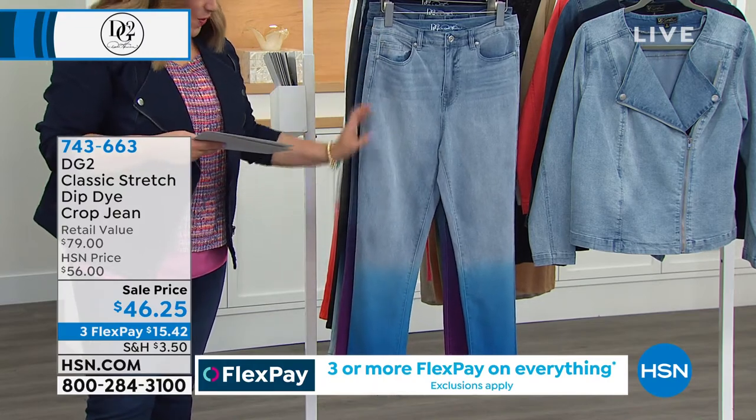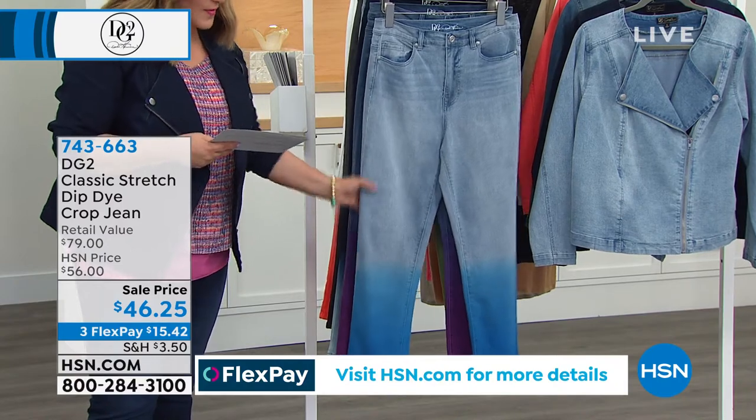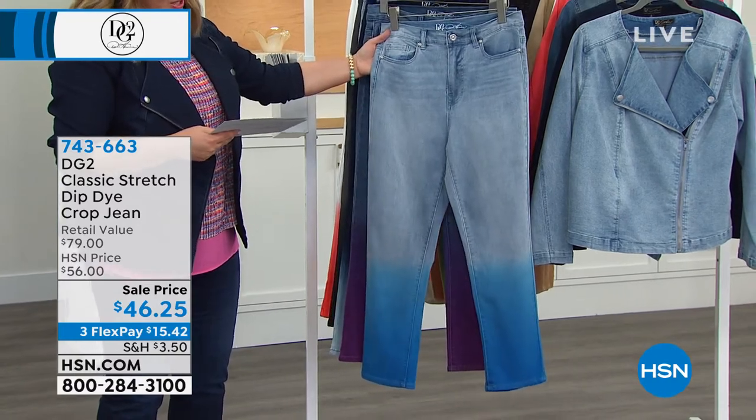I want to remind you these are all hand dip-dyed. So they did a beautiful job. We were very proud of the way they came out. Big customer pick — and remember, these are newer. They became a customer pick already.